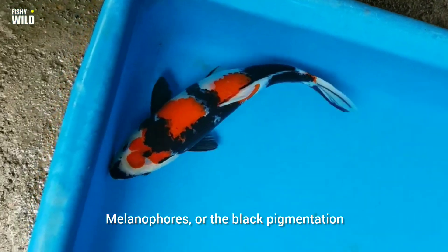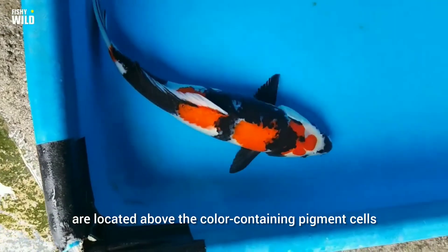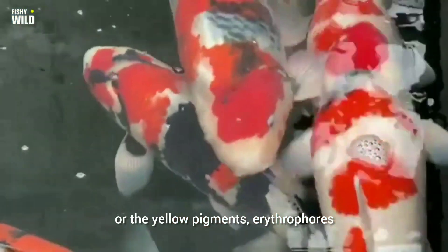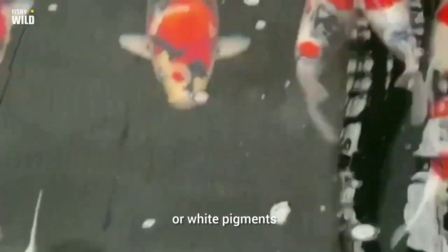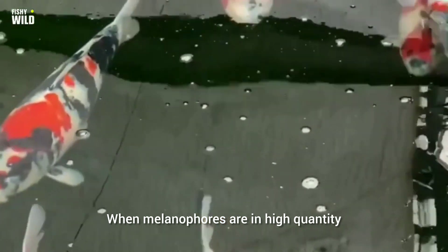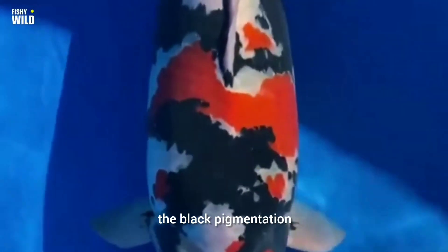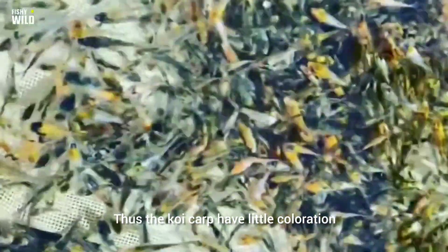Melanophores, or the black pigmentation, are located above the color-containing pigment cells such as xanthrophores (yellow pigments), erythrophores (red pigments), and leucophores (white pigments). When melanophores are in high quantity, little light is able to penetrate beneath the black pigmentation and instead short wavelength light is reflected. Thus, the koi carp have little coloration.